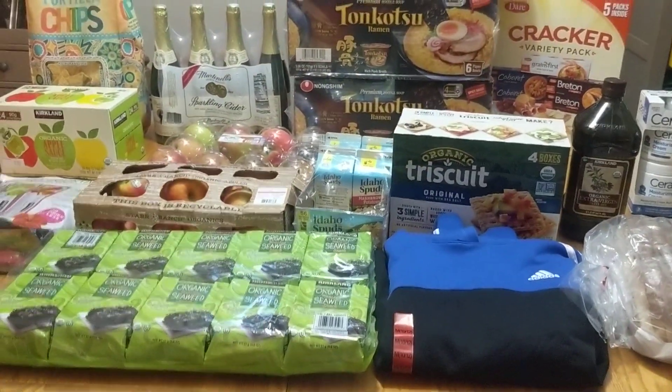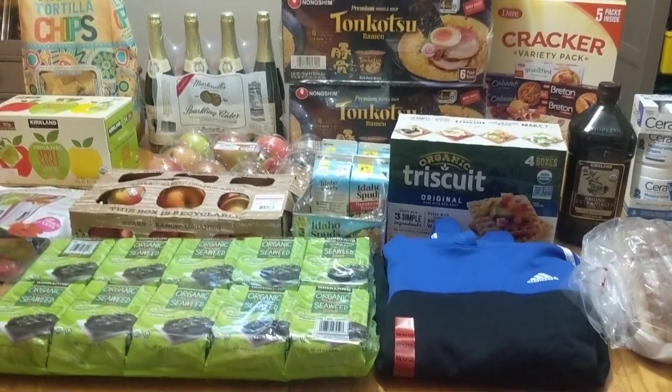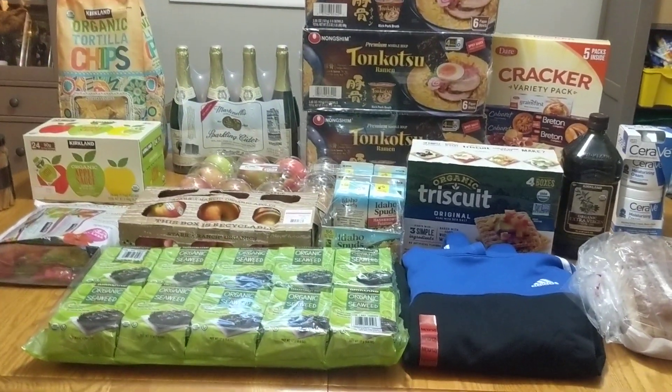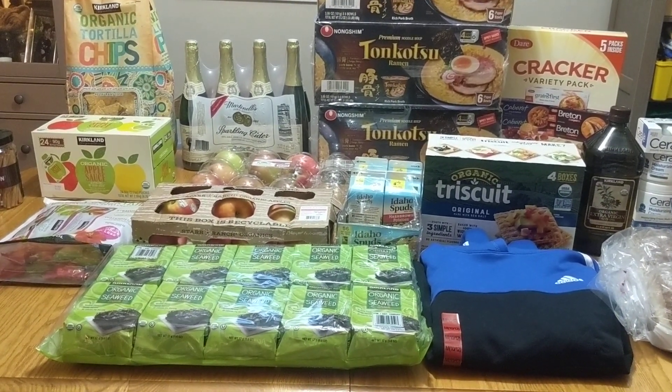So that is actually everything that I got at Costco this time — can you believe it? If there is anything new that you have found at Costco recently, definitely let me know down in the comments below. Of course, don't forget to like, subscribe, and ring the bell. I'll pop up some videos in case you missed them. Let me know if you have any video requests, and I'll be talking to you soon. Bye, guys.